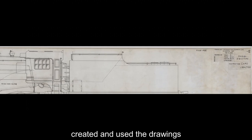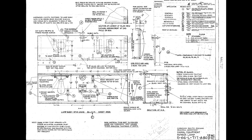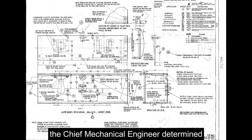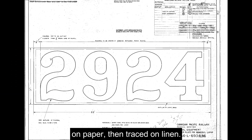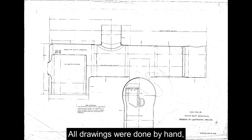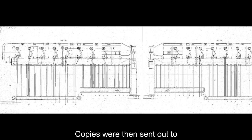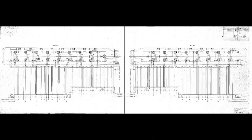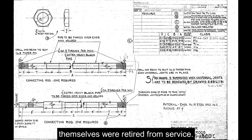CPR's mechanical department created and used the drawings to build and maintain the company's steam fleet. Before the drawing process began, the chief mechanical engineer determined the design requirements. Once determined, the drawing was first produced on paper, then traced on linen. All drawings were done by hand using a triangle and compass. When completed, the chief mechanical engineer would sign off on the drawing. Copies were made through different reproduction methods and sent out to Canadian Pacific shops throughout Canada. The drawings were often revised over and over, or retired when the locomotives themselves were retired from service.